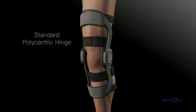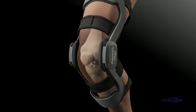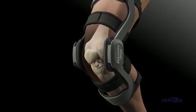Women are up to ten times more likely to suffer a non-contact ACL injury than their male counterparts. Frequently, the injuries occur during run-stop jump activities.